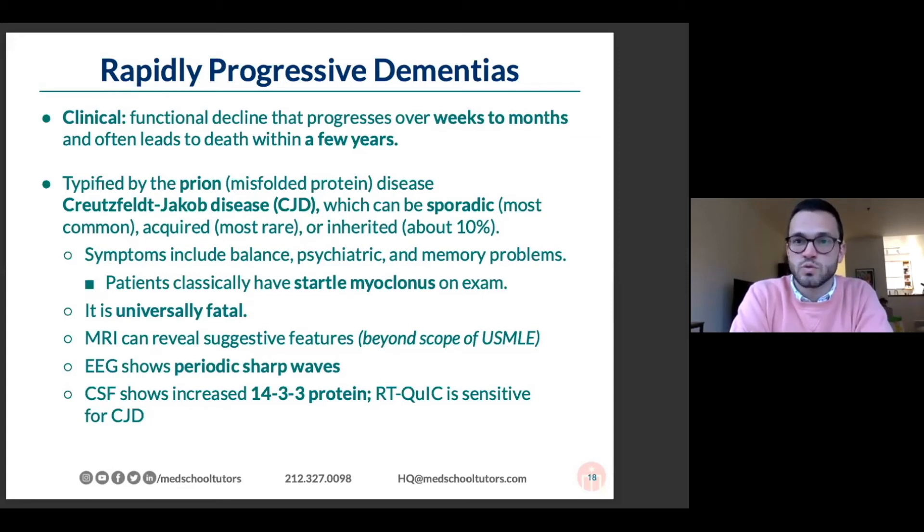CJD typically causes all of the dementia symptoms you can think of, just fast. The sort of features to help you pick this one out include startle myoclonus — they'll mention that when a door opens or someone claps, there are jerks in the patient. Myoclonus is a brief increase in tone; a hiccup is myoclonus.